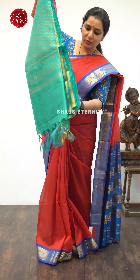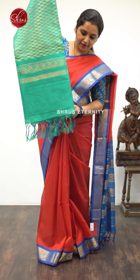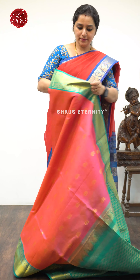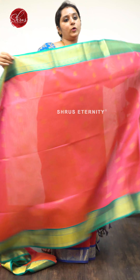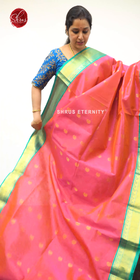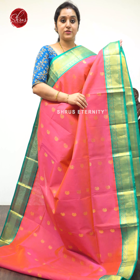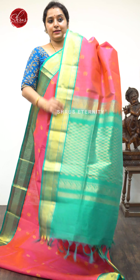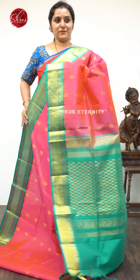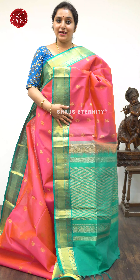Next we have a pink with a green combination, priced at $5,890, with a slightly bigger Kauruva border. The whole body has nice Manga Butas with very pretty Jari borders on either side. A nice Jari Pallu in teal blue and a plain teal blue color blouse.